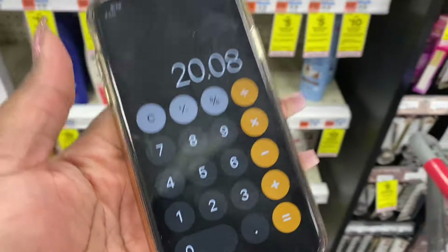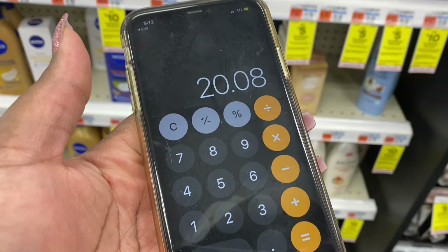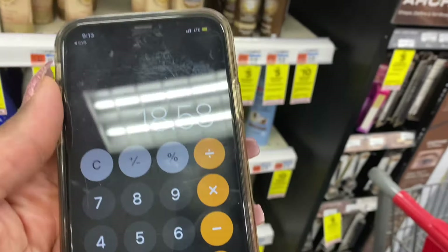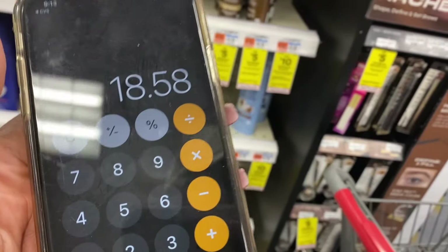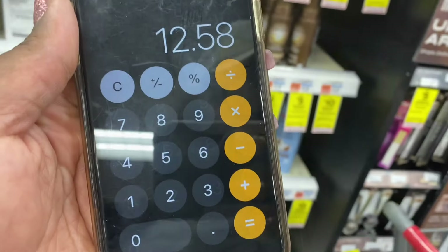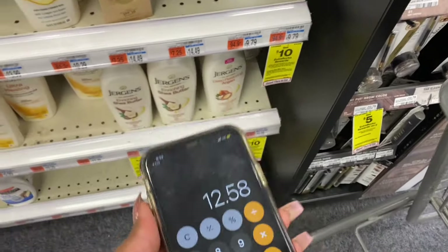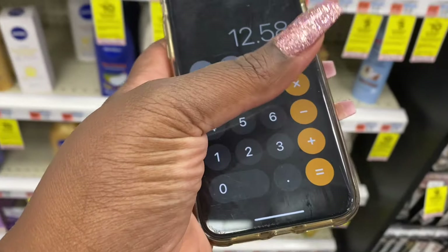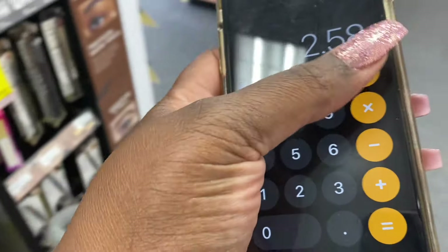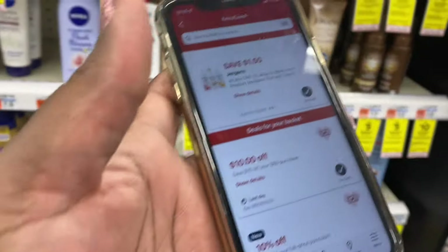Let's do the breakdown: the pair is going to cost us $20.08, but we have a dollar fifty off in the CVS app, leaving us $18.58 at the register. But ibotta is giving us six dollars total — three off each — so that brings us to $12.58. Then don't forget we get that ten dollar ECB back because we spent over twenty dollars, making them just $2.58 for both — or $1.29 a piece. Cha-ching!